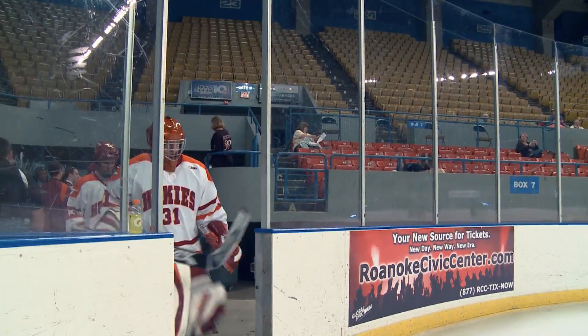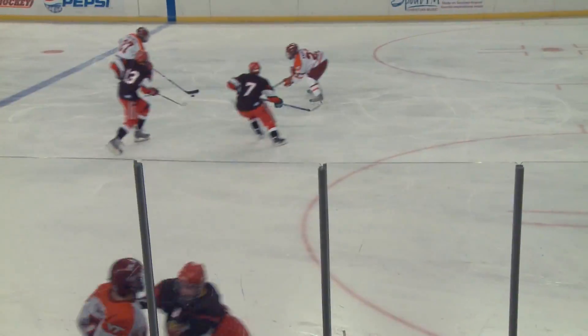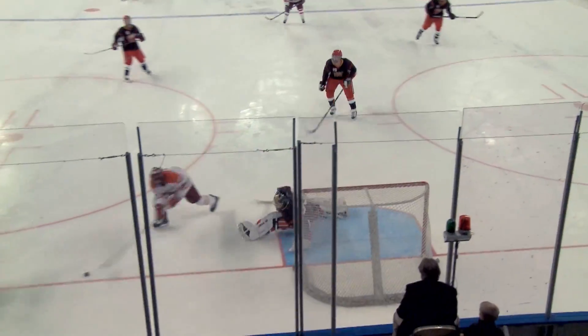In hockey, you have player-to-player impact — head-to-head, shoulder-to-head — but you also have rigid surfaces. You can fall and hit the ice, you can hit the boards, you can hit the glass. So it's a different playing field and environment than football, and in some cases, more severe impacts.